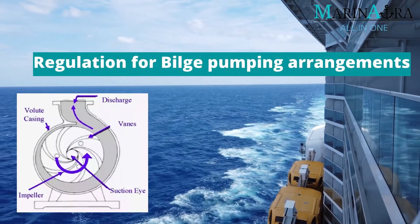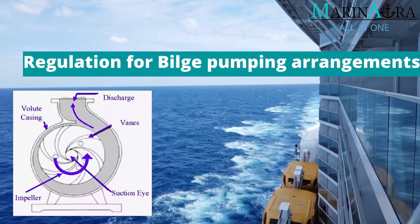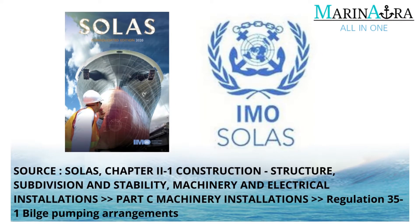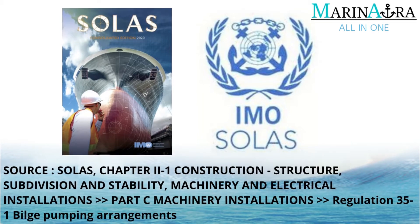In today's video, let's see the regulation for bilge pumping arrangements. The information in this video is sourced from SOLAS, Chapter 2 under Regulation 35-1 Bilge Pumping Arrangements.